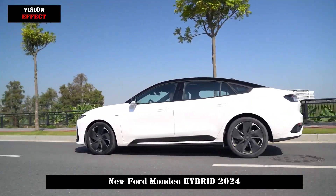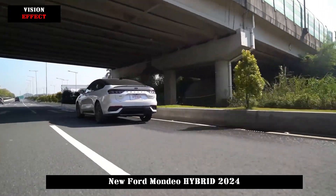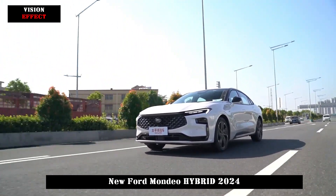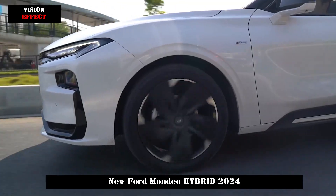In terms of body size, the new car's length, width and height are 4935/1875/1500 mm respectively, and its wheelbase is 2945 millimeters, giving it a B-class car position in the market.